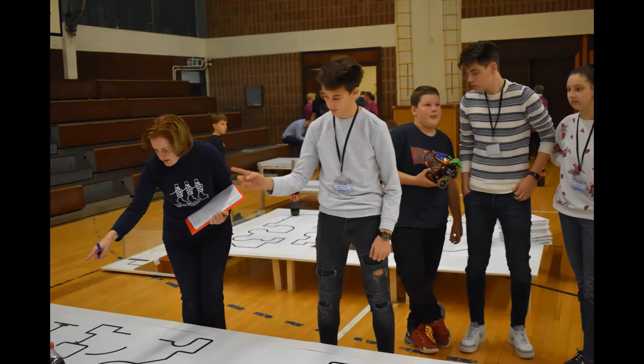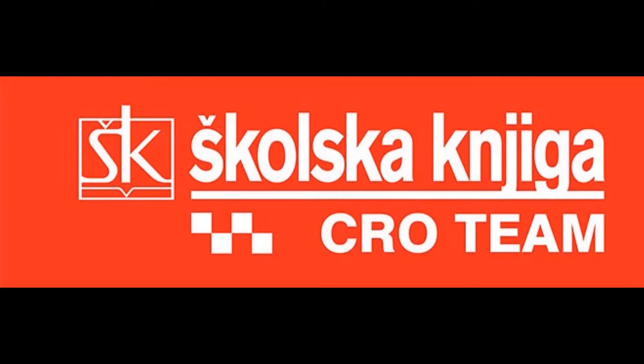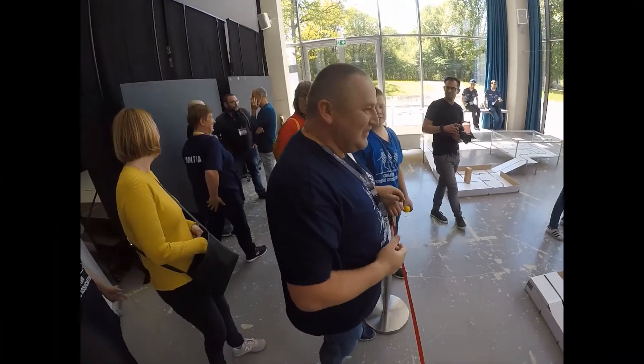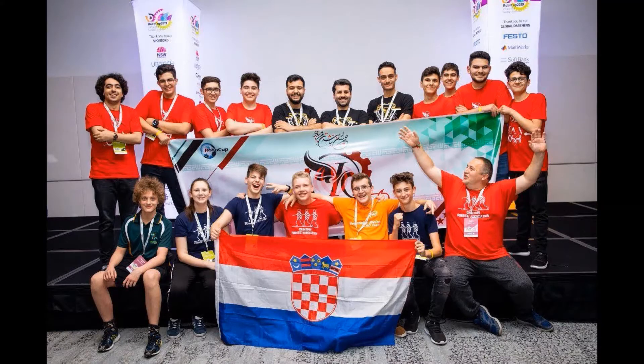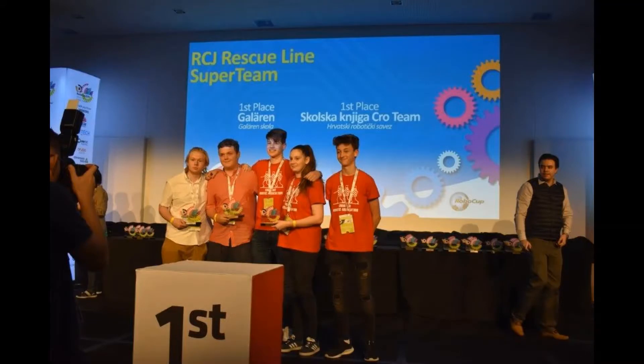Hello, I am Borut. I come from Croatia. My friend Roko and I are in the School of Kro Team. We compete in the RoboCup in the Rescue Line category. Our mentor is Ivica Kolaric, but you may also know him as Ulito. We have been doing robotics for more than 6 years and have participated in many competitions. Last year we were in Sydney at the World Cup and we won 2nd place in the individual category and 1st place in the super teams along with the Swedish team.